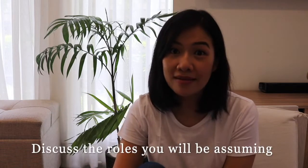Number one: discuss with your partner the roles that you will be assuming and what roles he will be assuming once baby comes. Different families have different dynamics, and when the baby comes that will also change. So it will be good to ask who will be doing what — who will do the laundry, the meal preparations, the cleaning, and even the diapering.